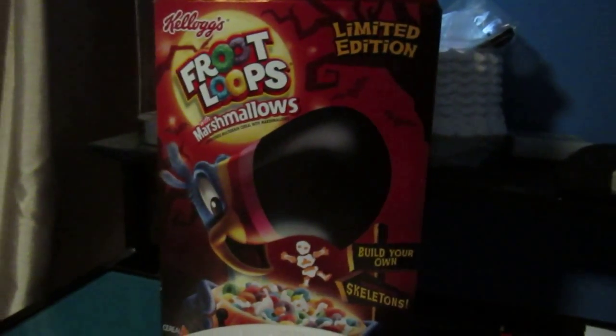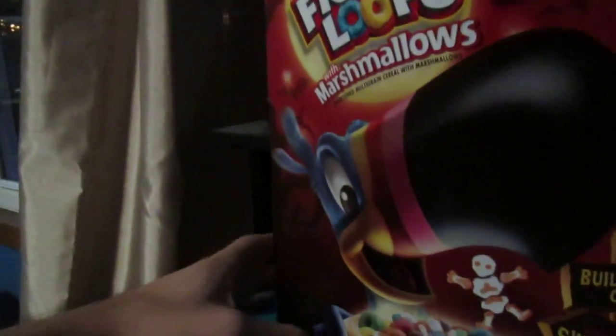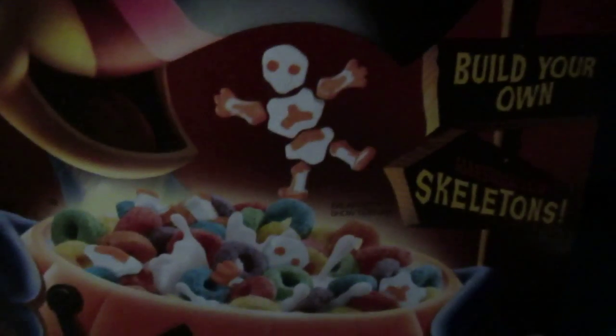Now folks, I've never really been a huge fan of Fruit Loops. Sorry, Toucan Sam just doesn't really do it for me. But when I see something that looks like this on store shelves, I just can't help but be more than intrigued. It's a special limited edition Halloween themed Fruit Loops with, oh my god, build your own skeleton marshmallows.